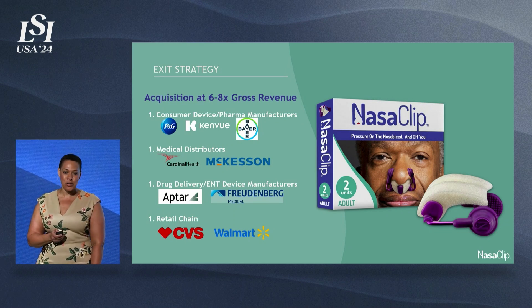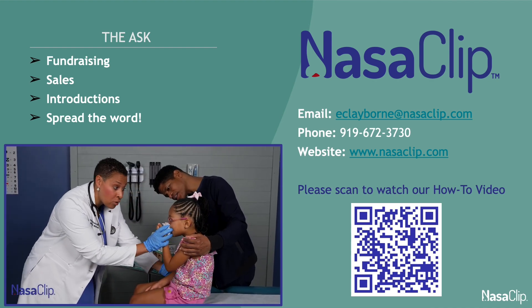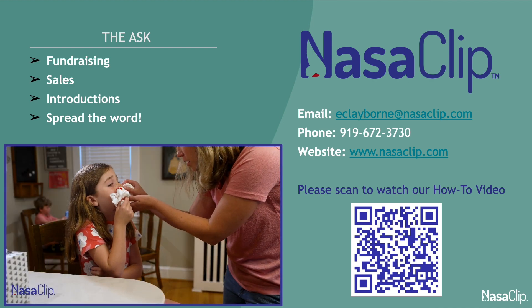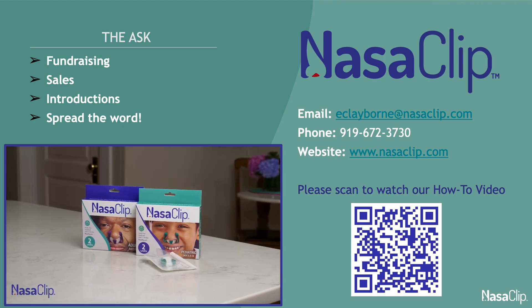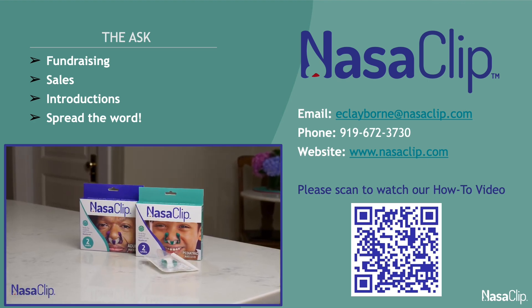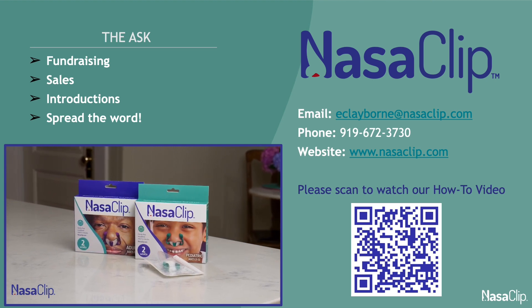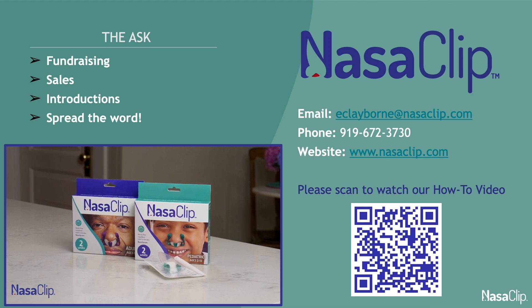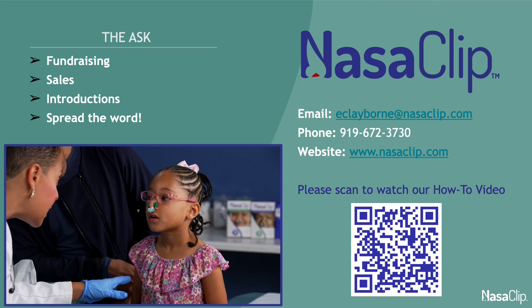I'm going to wrap up by playing my how-to video, which you can watch on our website. Whether you are a healthcare professional treating patients, a parent helping your child, or a nosebleed sufferer seeking a solution, here is how to use Nasoclip for quick relief. Your Nasoclip arrives in packaging with individually wrapped Nasoclips inside. Nasoclip comes in both adult and pediatric sizes, and the boxes are color coded for sizing.